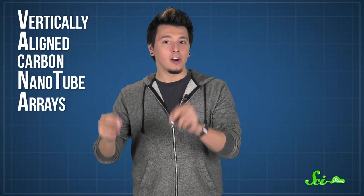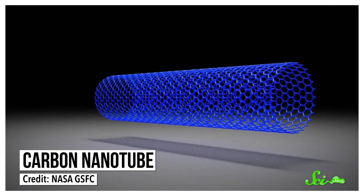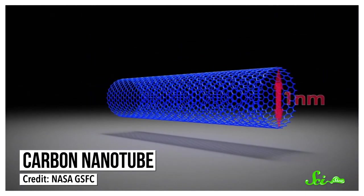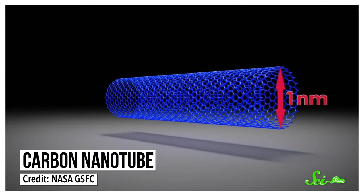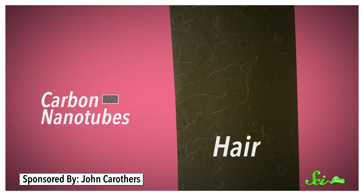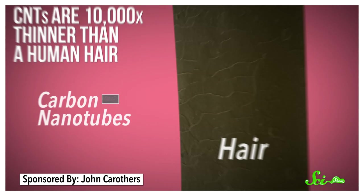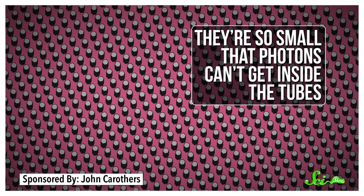So how did scientists make this stuff? The "Vanta" in Vantablack is an acronym for Vertically Aligned Carbon Nanotube Arrays, which makes sense, since the material is made up of hollow carbon nanotubes. The company hasn't released the exact details of how they grow this nanotube forest, but it involves a specially designed chamber and heat lamps that raise the temperature to above 430 degrees Celsius. Each carbon nanotube, or CNT, is 10,000 times thinner than a human hair — so small that photons, the tiny particles that make up light, can't get inside the tubes.